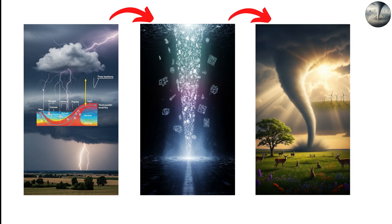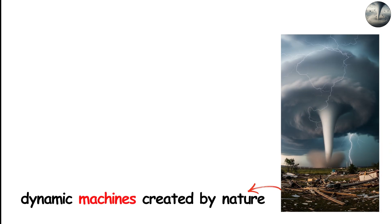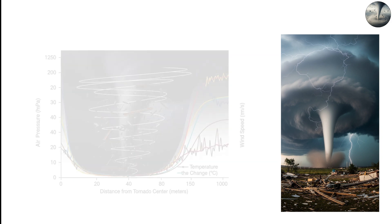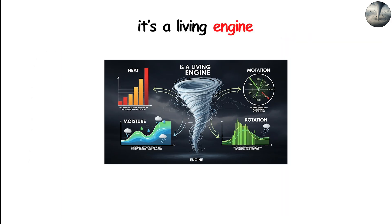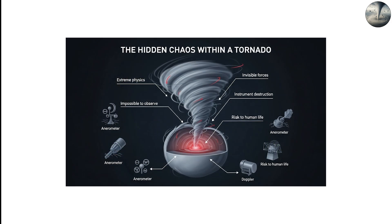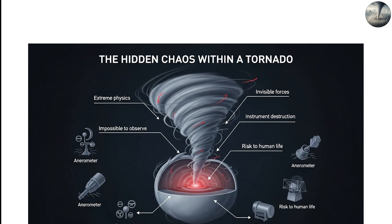Tornadoes are more than just destructive weather events. They are complex, dynamic machines created by nature. Inside them, air pressure drops dramatically, temperatures shift instantly, winds accelerate to unimaginable speeds, and debris travels in spirals that don't always follow logical paths. A tornado isn't just a storm — it's a living engine built from differences in heat, moisture, and rotation. The reason it looks chaotic from the outside is because the physics happening inside are extreme, invisible, and almost impossible to observe without destroying instruments or risking human life.